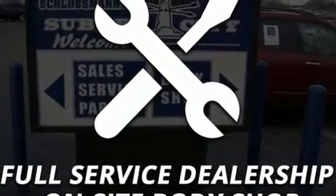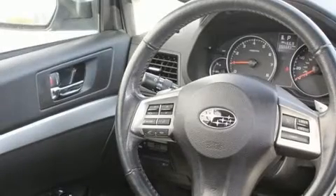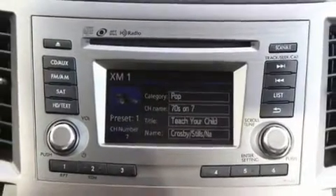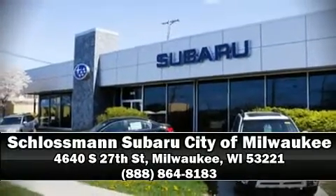All-wheel drive enhances stability in unpredictable circumstances. A Carfax history report indicates just one previous owner. Our knowledgeable sales staff is available to answer any questions that you might have. Come on in and take a test drive.